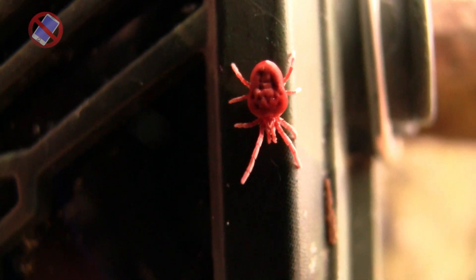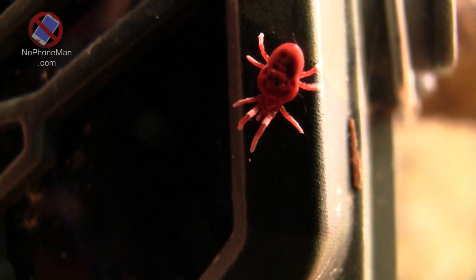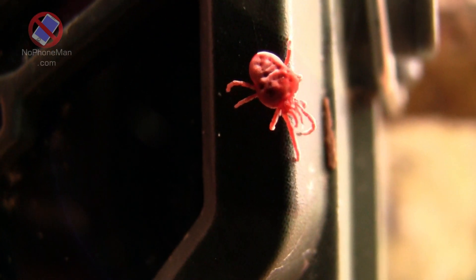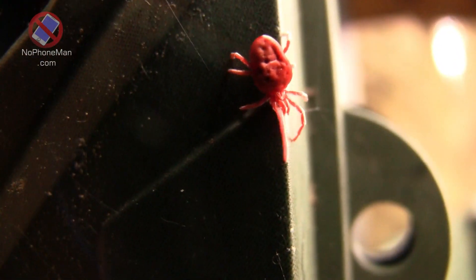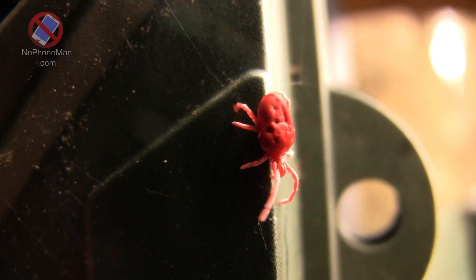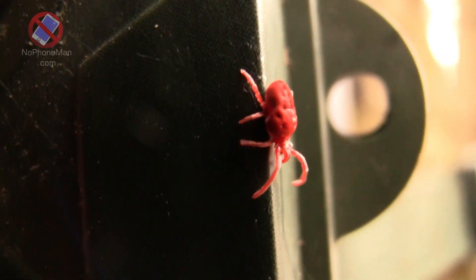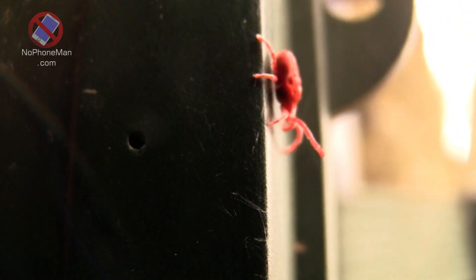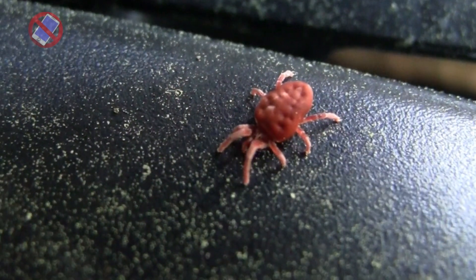Males may also offer gifts to females as part of the mating process. This behavior, known as nuptial feeding, is observed in various species of mites and insects. The male presents a food item or a spermatophore — a package containing sperm — to the female as a form of courtship, providing nutritional benefits and increasing her receptivity to mating. Mating typically occurs on the ground, and the female lays eggs in the soil.